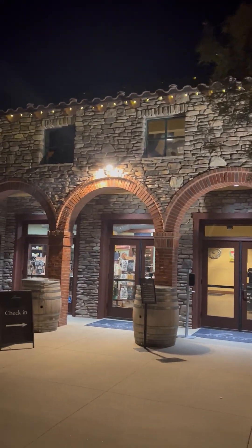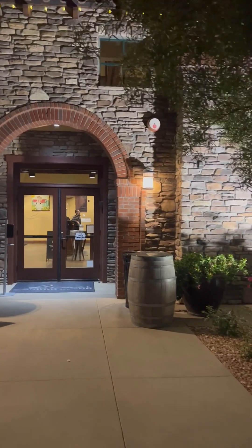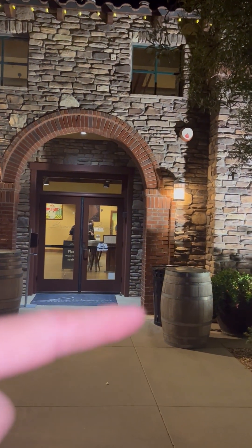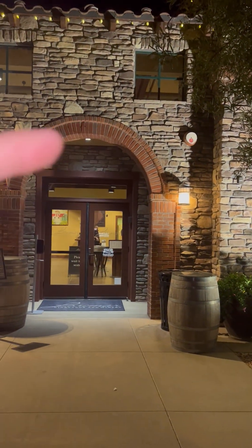Again, here you have a floodlight, which is okay, but it doesn't really show off the architecture of the bricks. So if we put a light in the ground here, it'll light up the bricks in a more beautiful way.